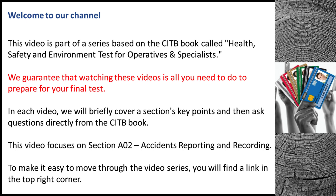Welcome to our channel. This video is part of a series based on the CITB book called Health, Safety and Environment Test for Operatives and Specialists. We guarantee that watching these videos is all you need to do to prepare for your final test. In each video, we will briefly cover a section's key points and then ask questions directly from the CITB book.